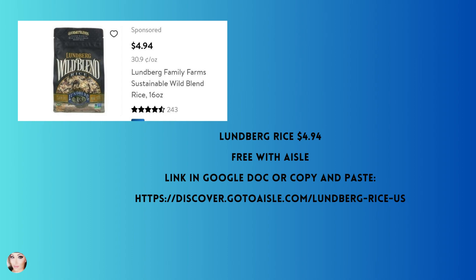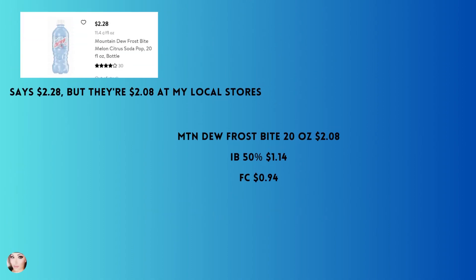Lundberg rice — I believe any variety qualifies. There's a jasmine rice and a wild blend; they're around $4.94 at Walmart and completely free with Aisle. I'll leave that link in the Google Doc.